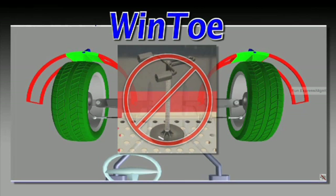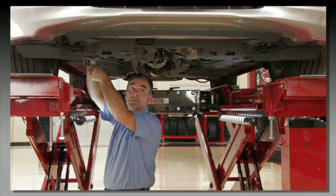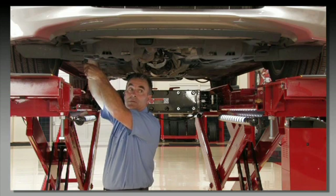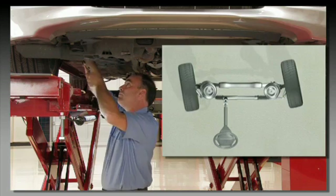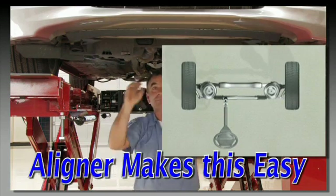However, if your system is running wind tow, locking the steering wheel is not required. And finally, adjust each wheel to half the total toe specification relative to the thrust line.